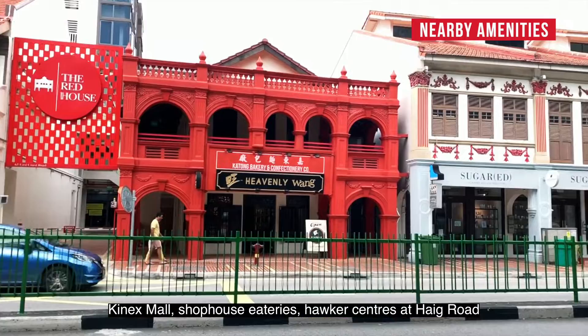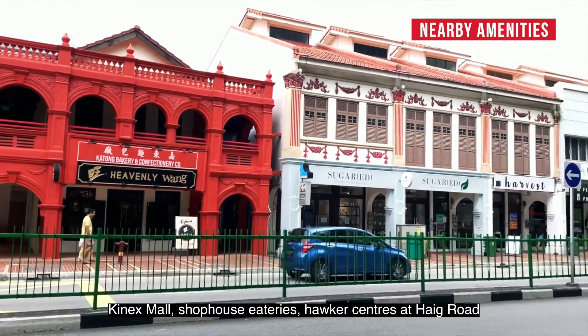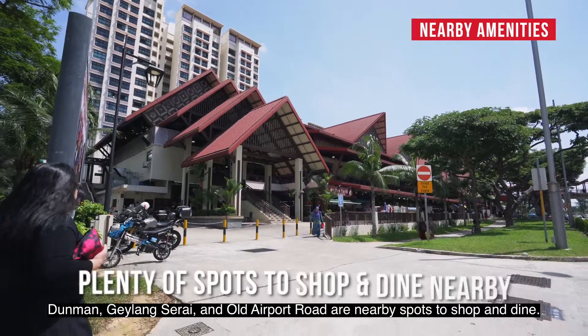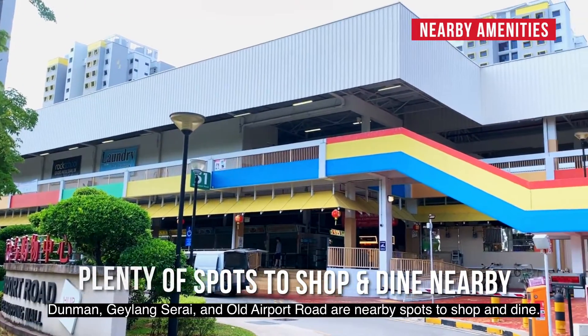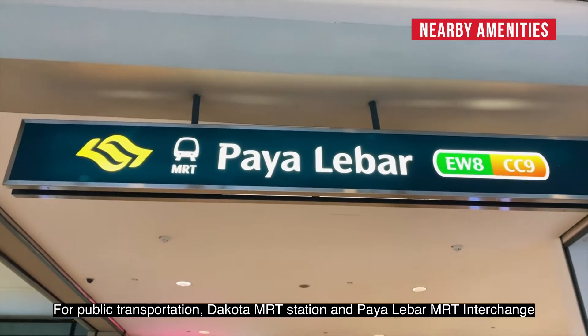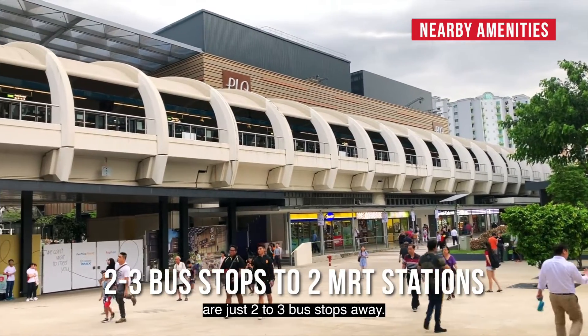Kinex Mall, shophouse eateries, hawker centres at Haig Road, Dunman, Geylang Serai, and Old Airport Road are nearby spots to shop and dine. For public transport, Dakota MRT Station and Paya Lebar MRT interchange are just 2-3 bus stops away.